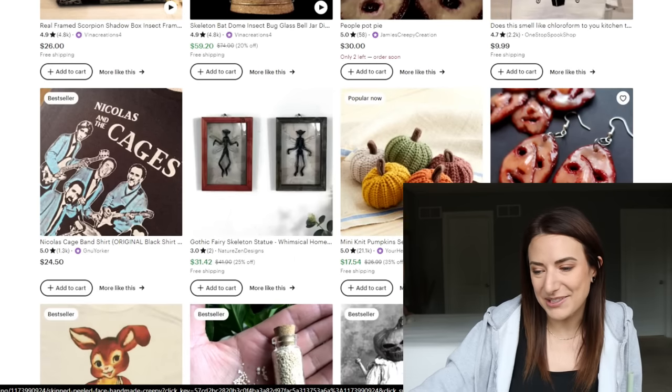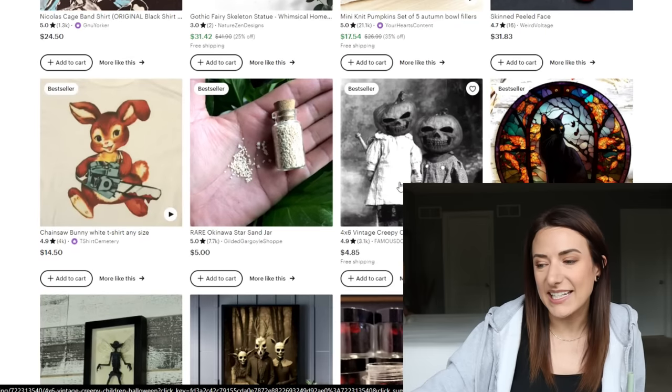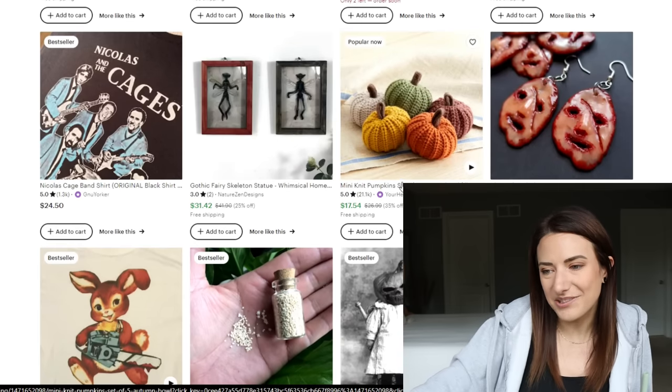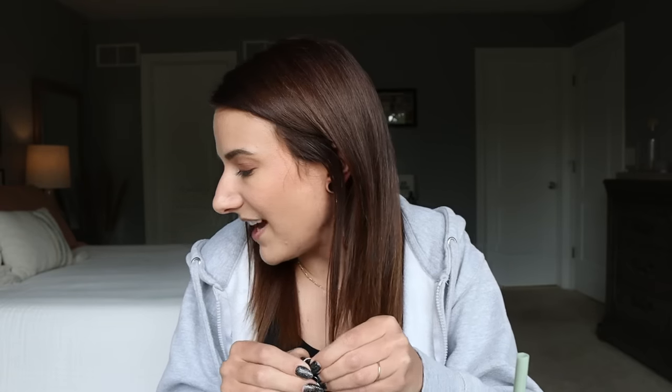Let's look for just a couple more creepy things and then I'll show you the thing that I bought — and it is gory, I'll give you that as a hint. These are some real creepy earrings. I do love a weird earring. I wish I remembered to wear them — I never remember to put them in. I feel like I should get some. What this search is kind of missing is tarantulas or snakes, we haven't come across any of those.